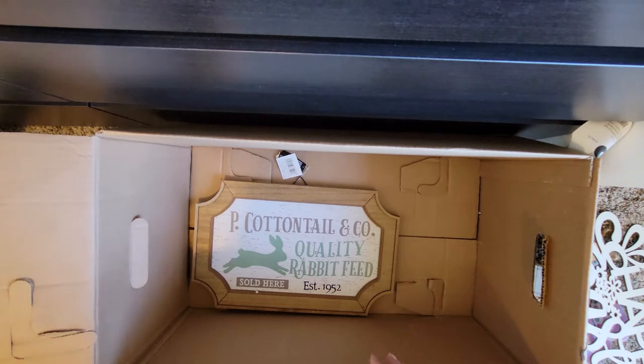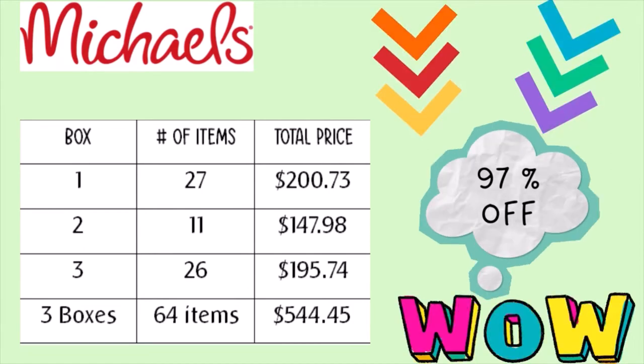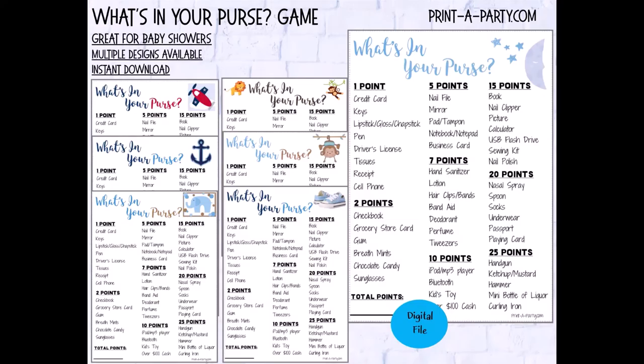And then this is extra. Lots of cute spring stuff — some I'll keep, some I'll give away, some maybe I'll try to sell. All in all, great deal! Thank you so much to Michaels for doing this. So I bought three boxes — they had a total of 64 items with a grand total of $544.45, and I only spent $15. This is such a great deal — it's 97% off! Thank you so much Michaels for doing this, and thank you for watching!